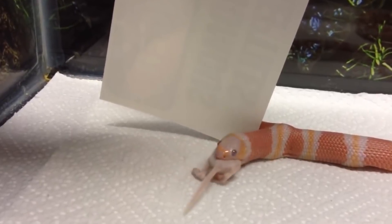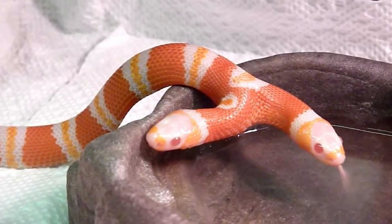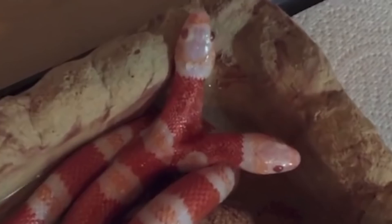Why the name 'We'? The snake had both male and female reproductive organs, making it impossible to categorize it into either gender. So 'We' kind of solved this.